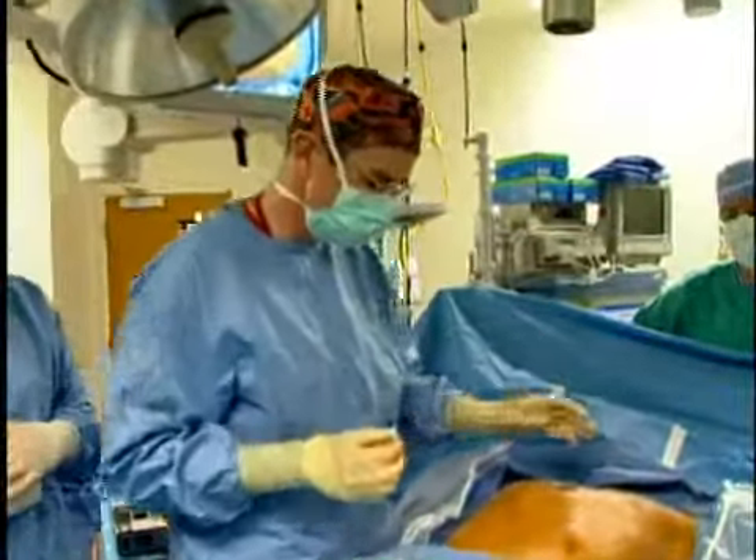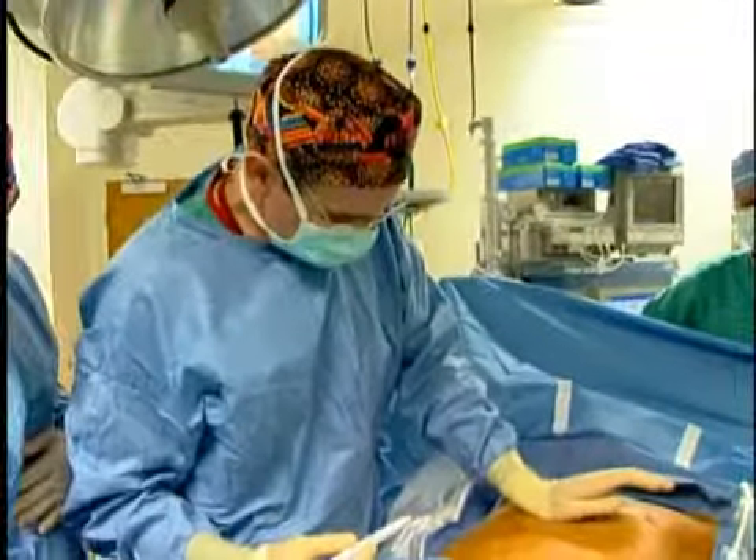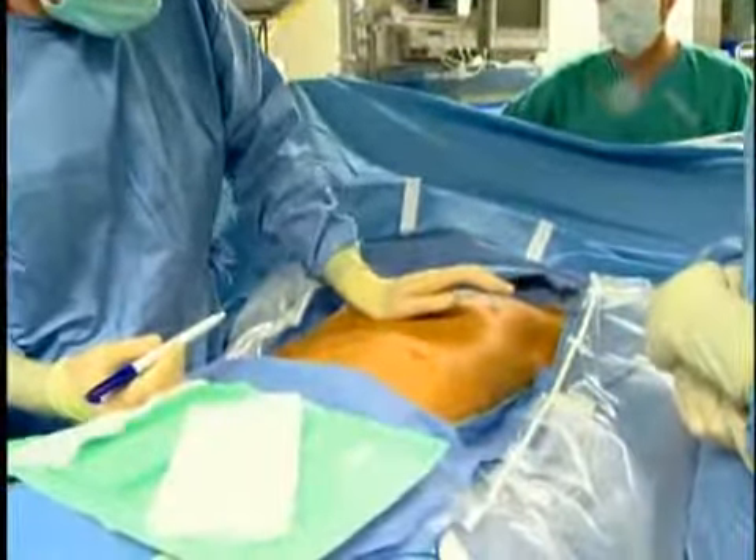The first thing that we do is to check to see that the patient's sternum, or breast bone, can be pushed to the desired position.